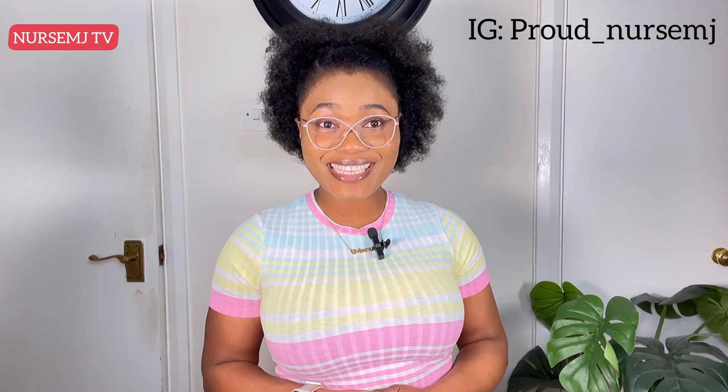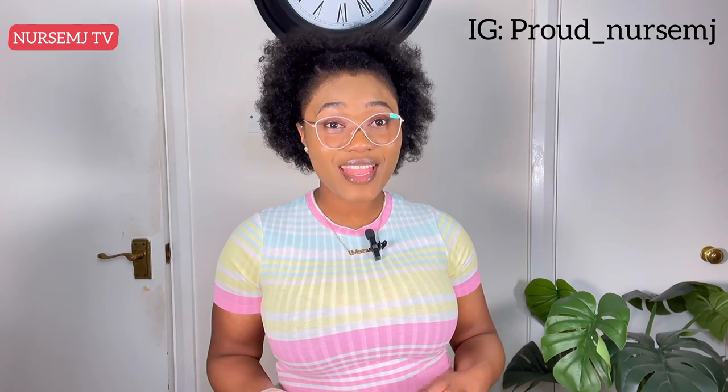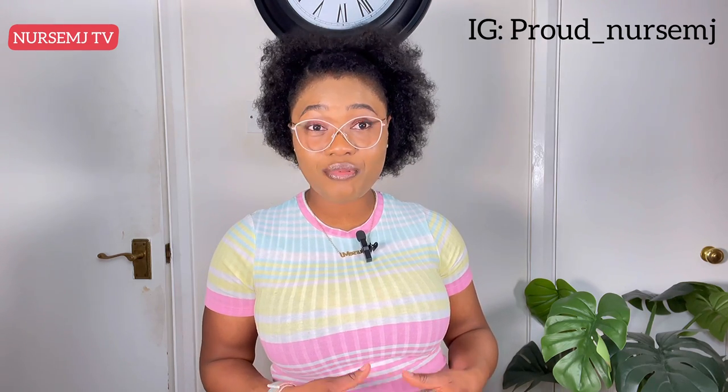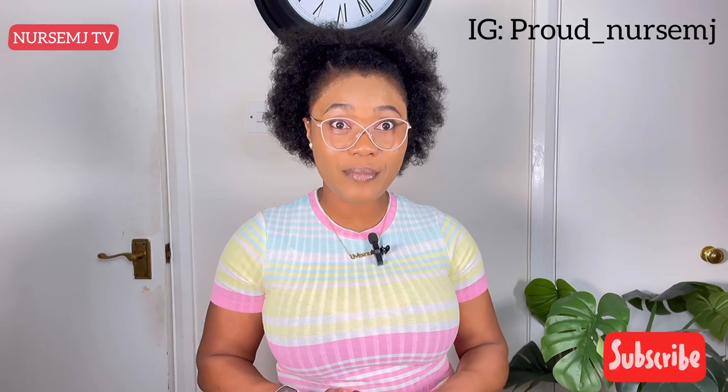Hi everyone, welcome back to my YouTube channel. For those of you who are seeing this face on your screen for the very first time, my name is Nutshenji. To all my older and returning subscribers, thank you for subscribing and always engaging my content. I am a registered nurse from Nigeria, currently practicing in the United Kingdom as a senior theater practitioner, and I'm also licensed to practice in the United States. On this channel I share migration tips, career tips for registered nurses, as well as lifestyle vlogs. Make sure you subscribe and turn my notification bell on so you're the first to get notified when I post a new video.